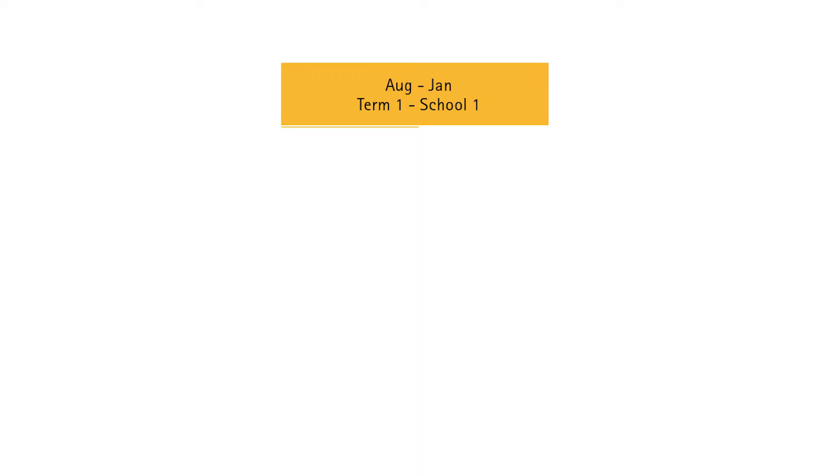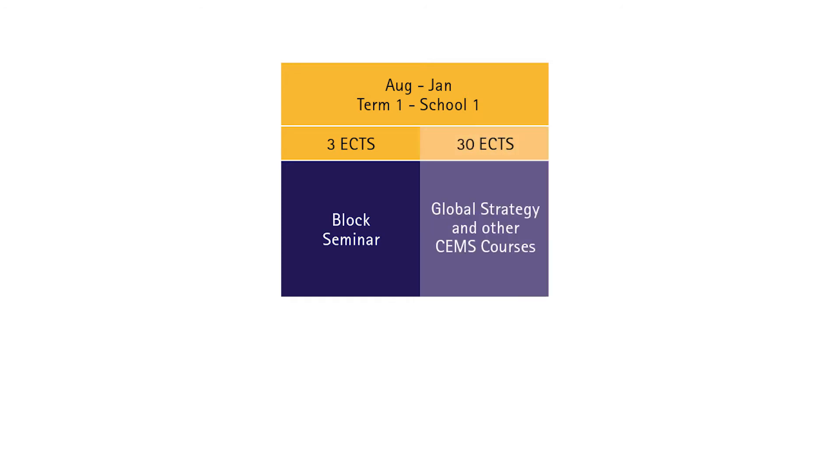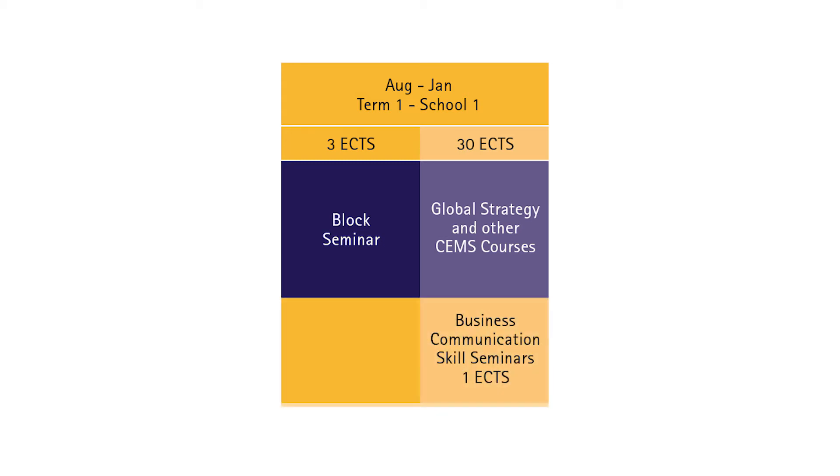Here are some of the mandatory courses during term one. The one-week long block seminar usually takes place at the beginning of the academic semester and is the perfect occasion to get to know fellow CEMSies from your university and abroad. Each school offers different topics, which you can find under the school's program offer on CEMS.org. You will also have a Global Strategy course to help you master internationalization strategies and frameworks with an ethical dimension. The Business Communication Skills Seminar is a two-day program offered by corporate and social partners to prepare you for a professional career by developing practical skills.